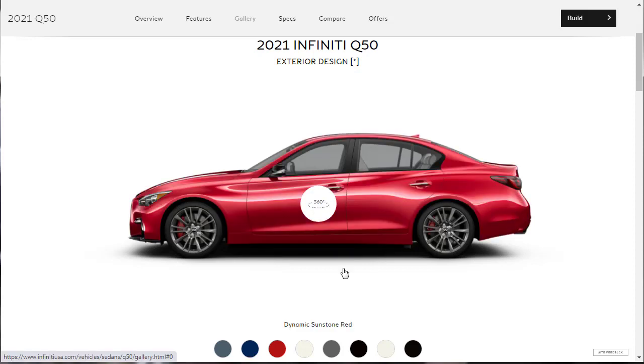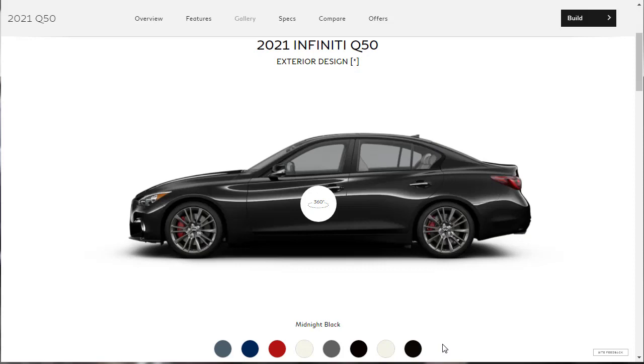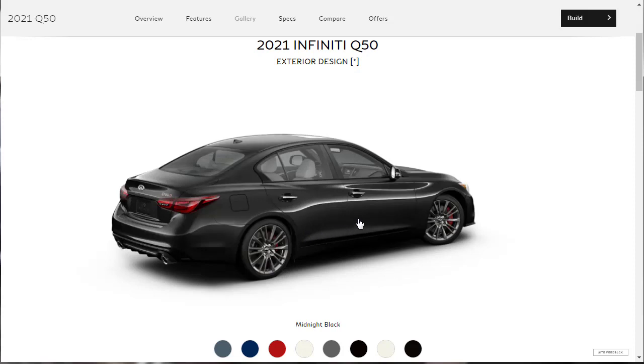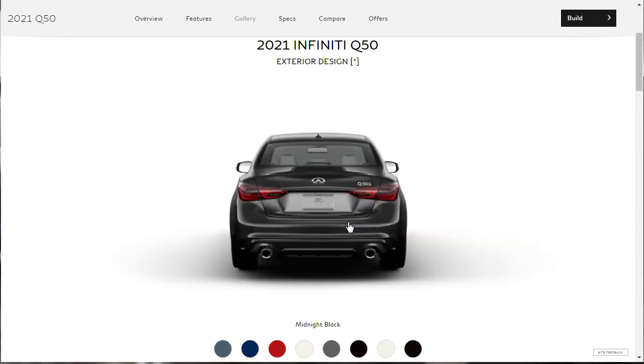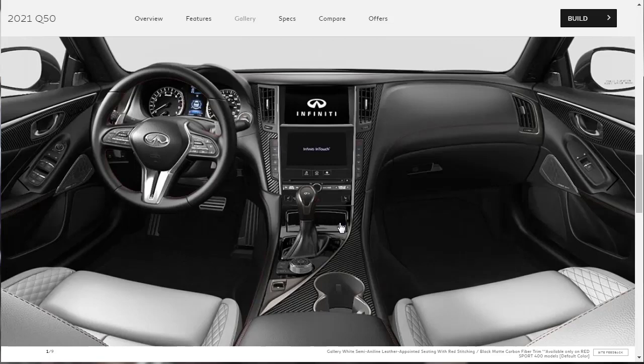The available exterior colors are Grand Blue, Dynamic Sunstone Red, Majestic White, Graphite Shadow, Black Obsidian, Pure White, and Midnight Black. We can also do a 360 virtual walkaround of the 2021 Infiniti Q50 to get a good look at the exterior. This is a very attractive sedan. I actually did a build and price review of this vehicle before, including the Q50 Red Sport 400 back in 2019, which you can find in my playlist.